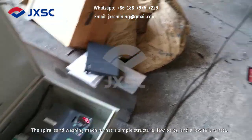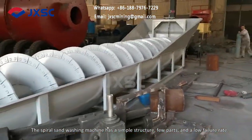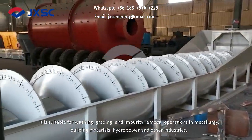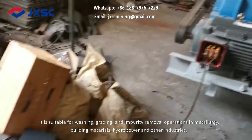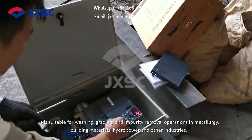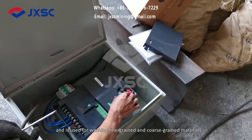The spiral sand washing machine has a simple structure, few parts and a low failure rate. It is suitable for washing, grading and impurity removal operations in metallurgy, building materials, hydropower and other industries, and is used for washing fine-grained and coarse-grained materials.